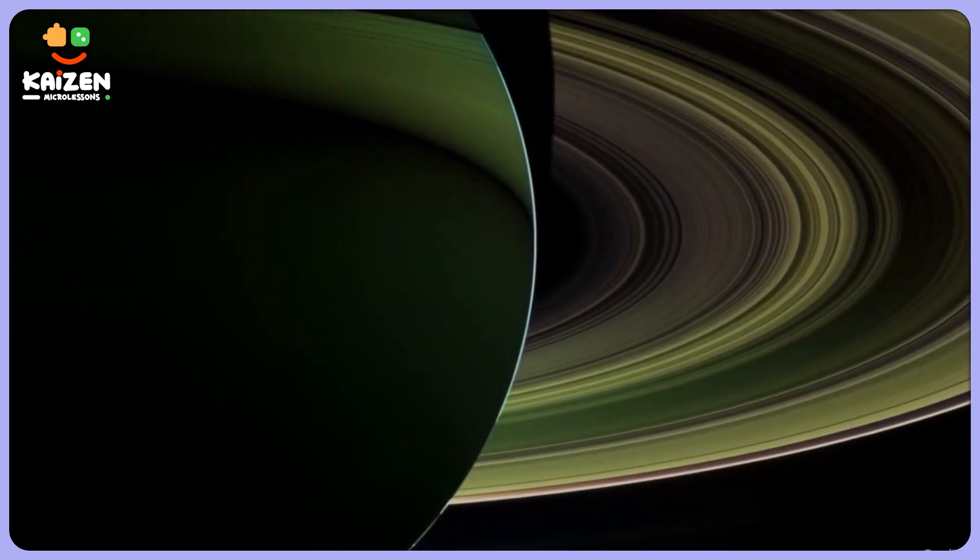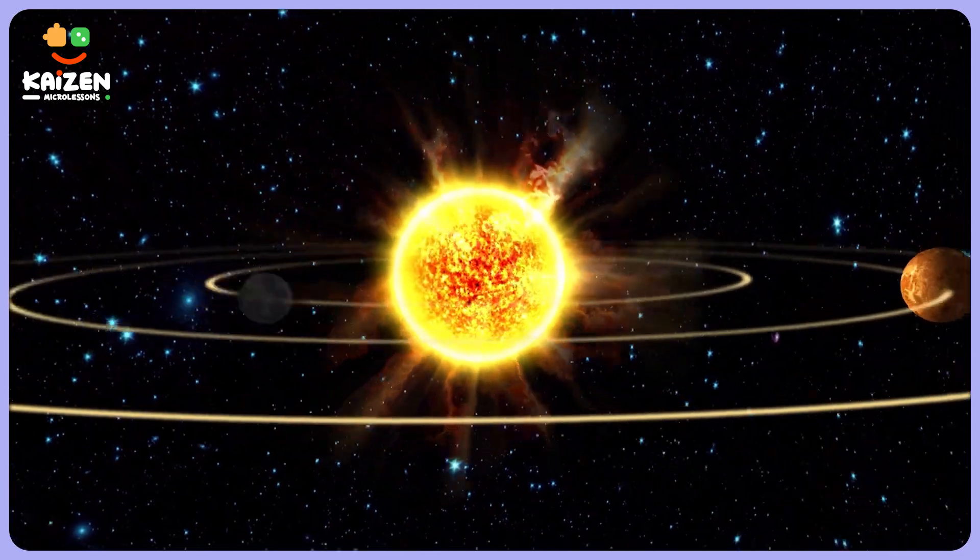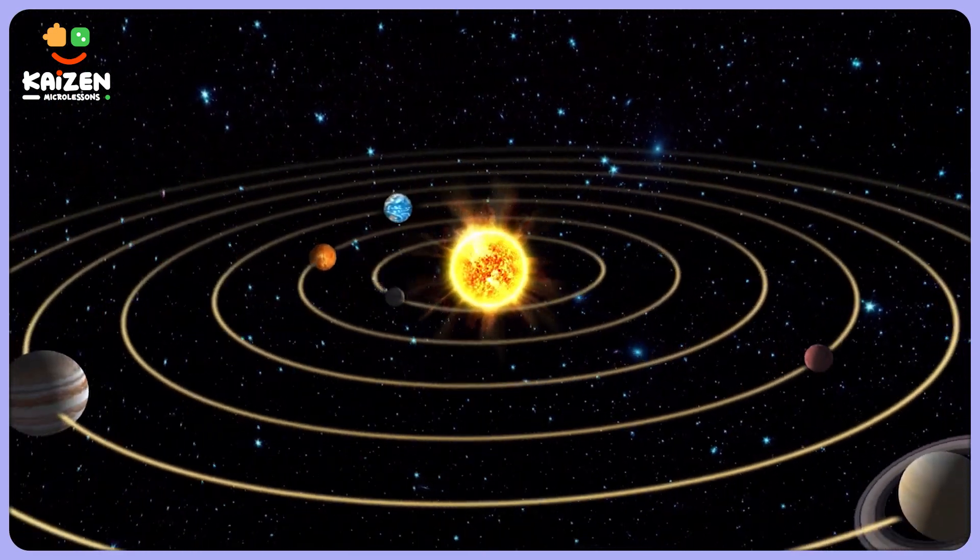But just before we solve this mystery, we need to know a little bit more about Uranus. So here you go. Uranus was the first planet to be discovered after the invention of the telescope. It is the seventh planet from the Sun.